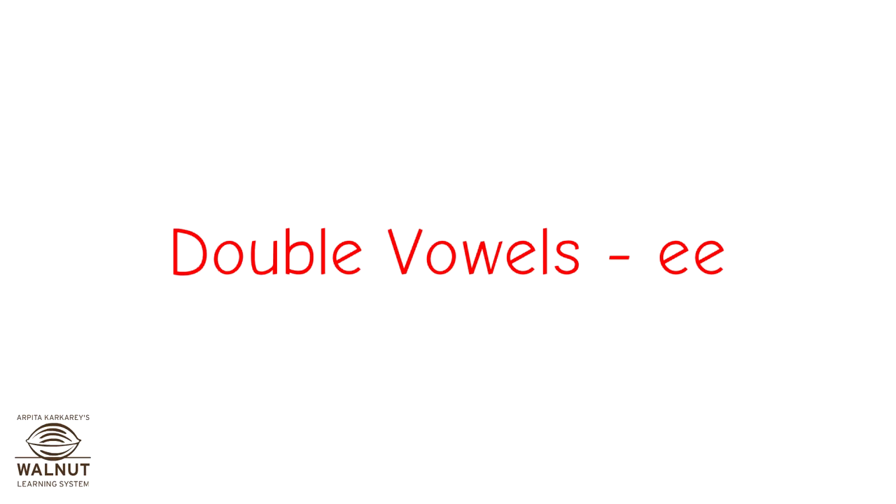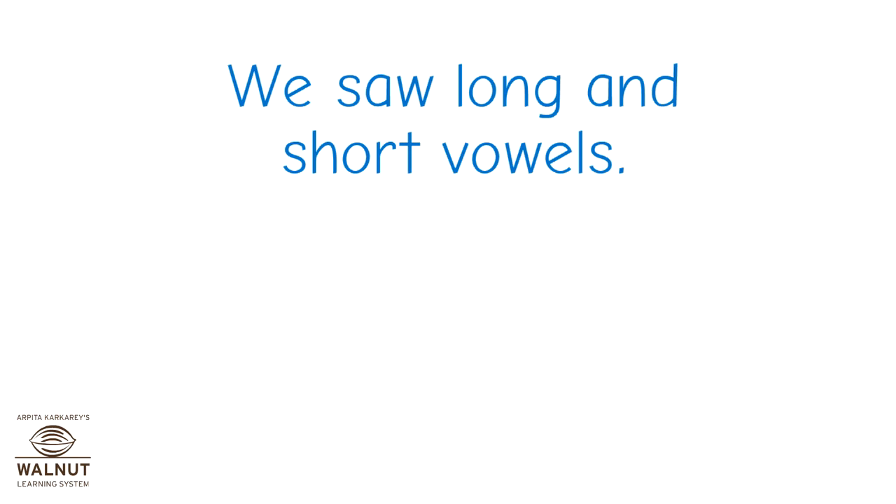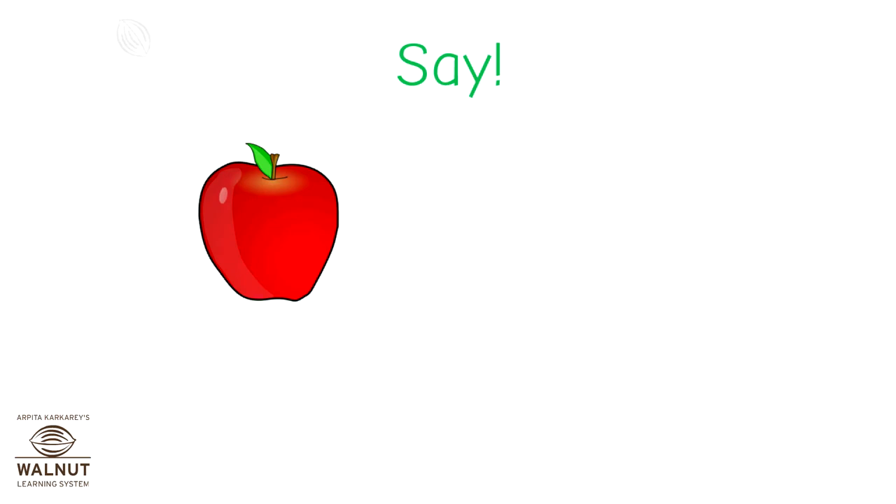Double vowels, E. We saw long and short vowels. Let's revise. Say these words.